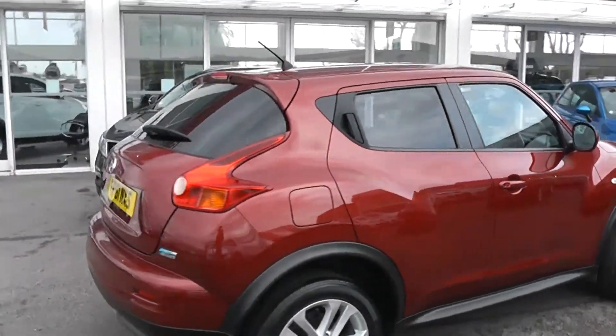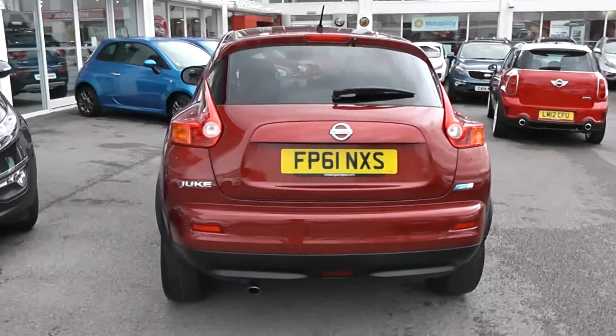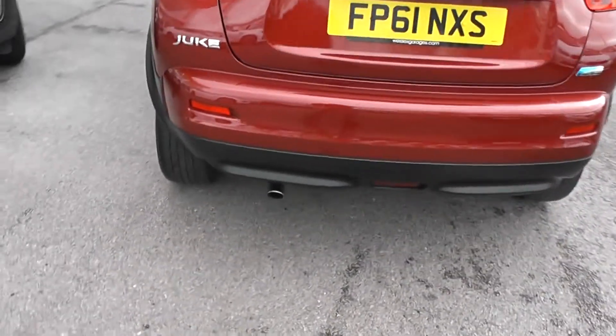It's a 5-door with central locking. Moving to the rear, we've got a high-mount third brake light with a heated rear window and rear windshield wiper. Great condition all round, and it does have privacy glass on the rear windows. On the bottom left, you can see the single exhaust.